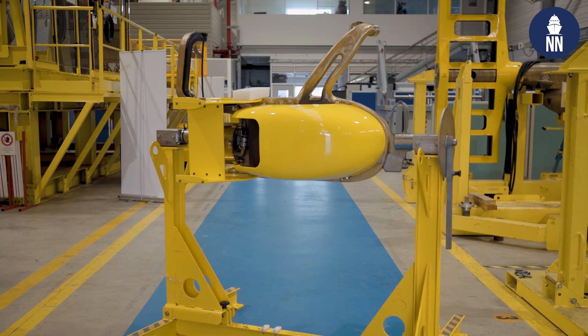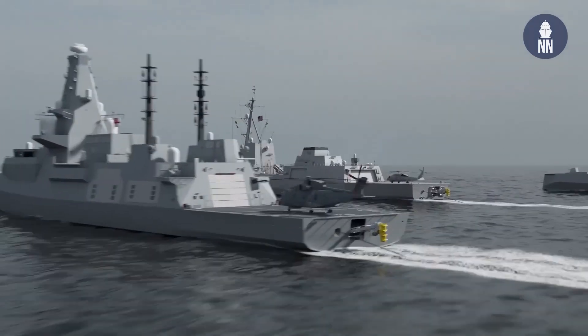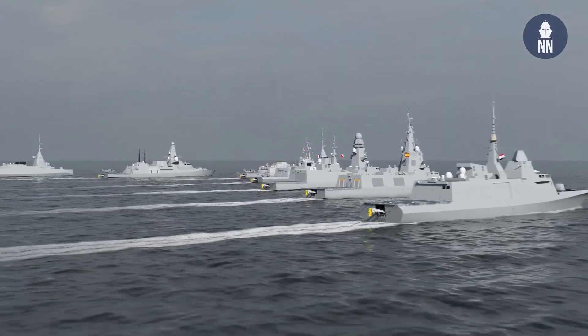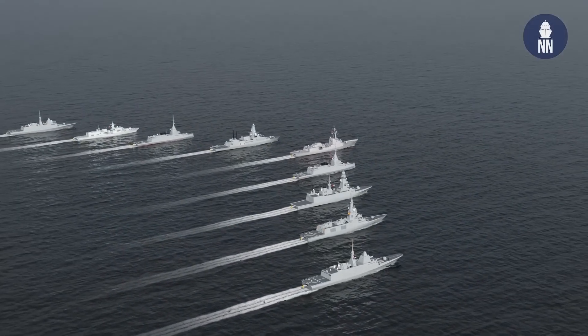The CAPTAS 4 is typically fitted on first-rank vessels, such as anti-submarine warfare frigates: the FREMM frigates, and more recently the F-110, FDI, and the Constellation class frigates in the US. Also the Type 23 in the UK, the Type 26, and in Chile the Type 23 as well.